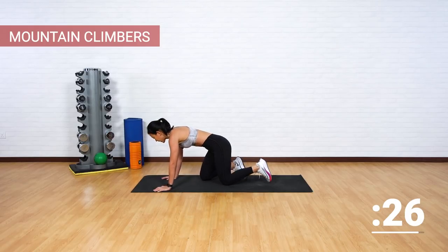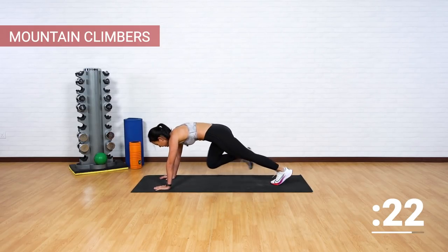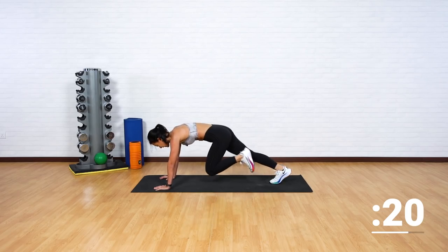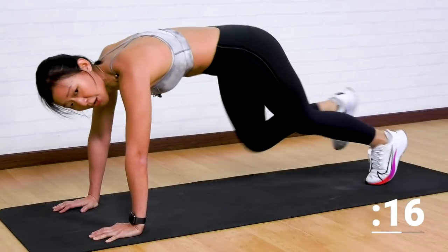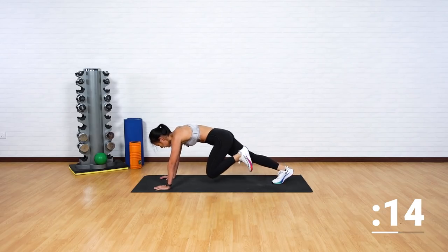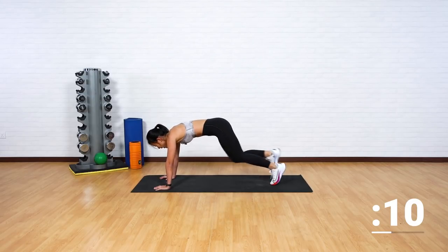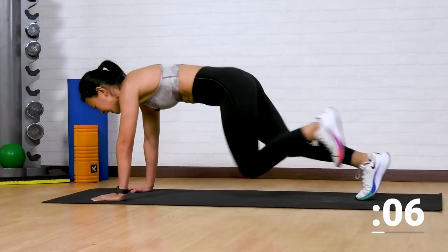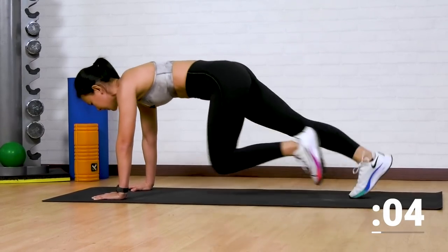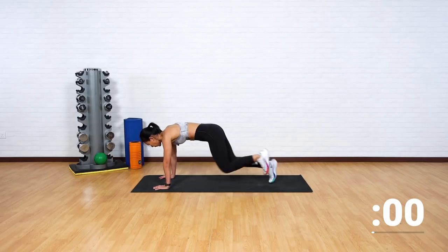High plank, straight into mountain climbers. Let's go. Running up the hill — I know the hill is getting steep, but we're strong, so we're going to finish right at the top. Let's go, keep going. Feel your heart rate pumping, feel your heart rate going up. Let's climb. Last five seconds — push, push, push. Bring your knees in towards your chest.